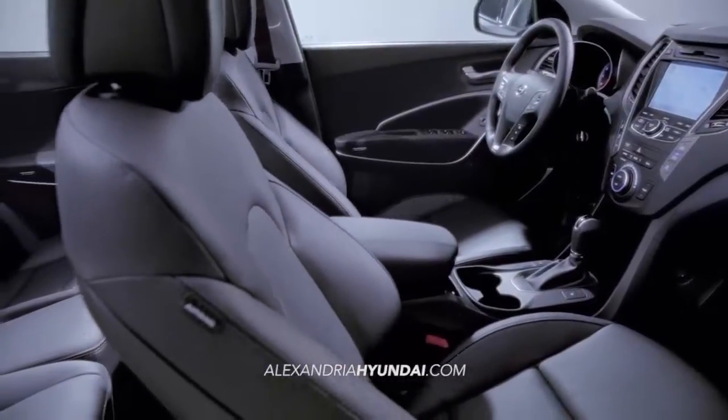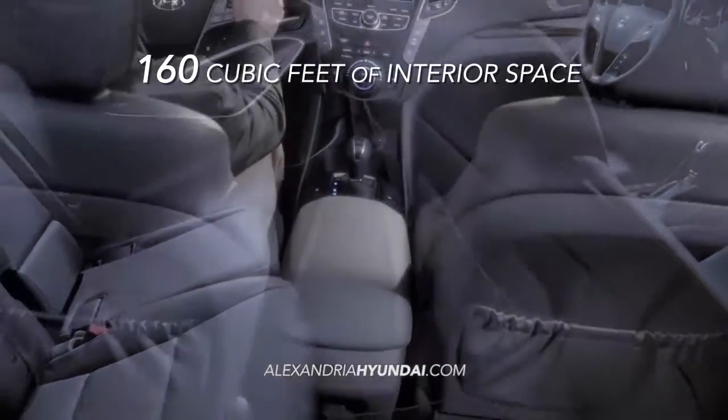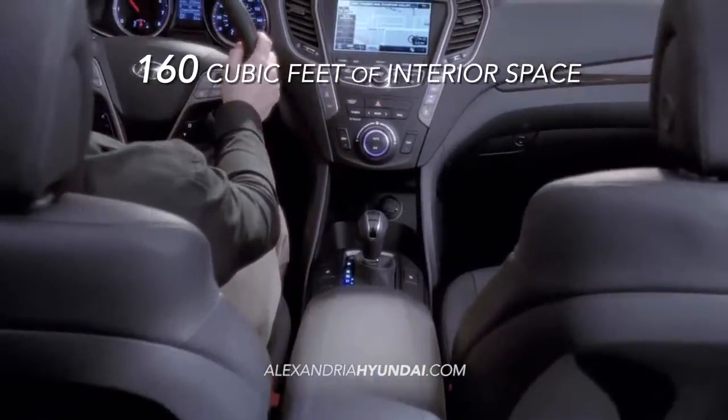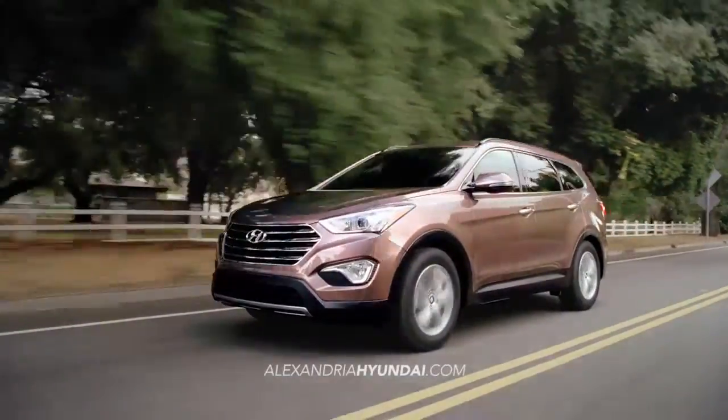And if you need a little extra room, the Santa Fe can handle it with 160 cubic feet of interior space. And safety is just one more reason the Hyundai Santa Fe needs to be on your list.